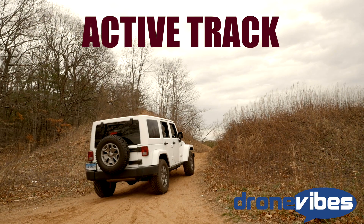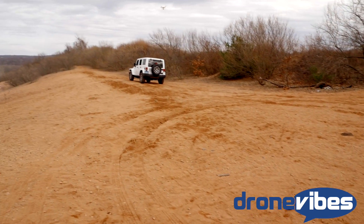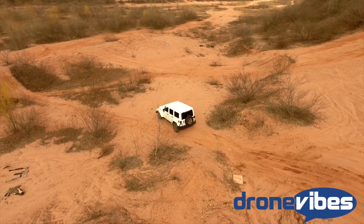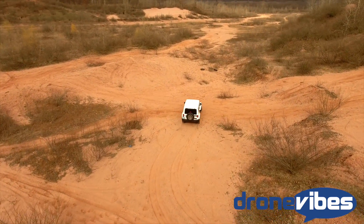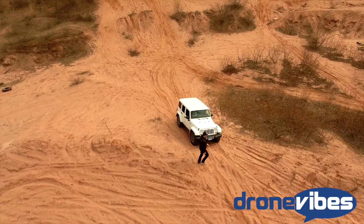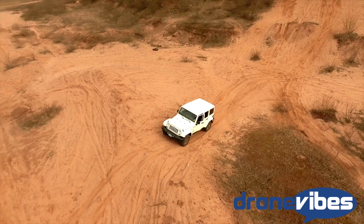Active Track allows the user to track objects by selecting them on the screen. Simply point the camera at the subject and select it by pressing on or dragging your finger diagonally across it — the latter method lets you define the area to be tracked more precisely. Once the drone locks onto the subject, a green 'go' rectangle is placed over the image. Pressing the go button starts the tracking; the drone follows the subject maintaining its distance. The tracking begins with the subject in the middle of the shot, but you can reposition it by holding your finger on the active track crosshair and dragging it to a new position.